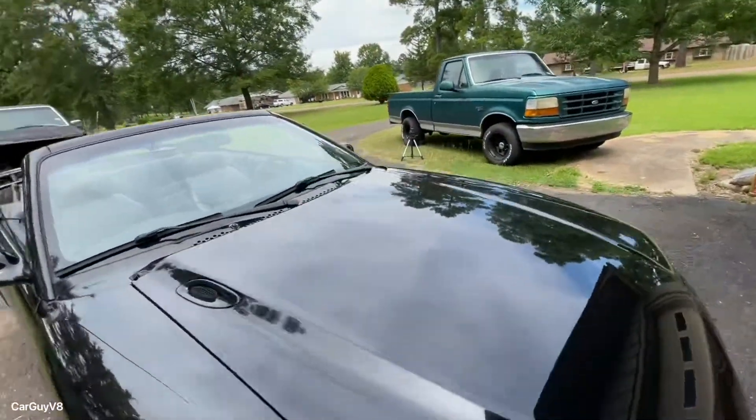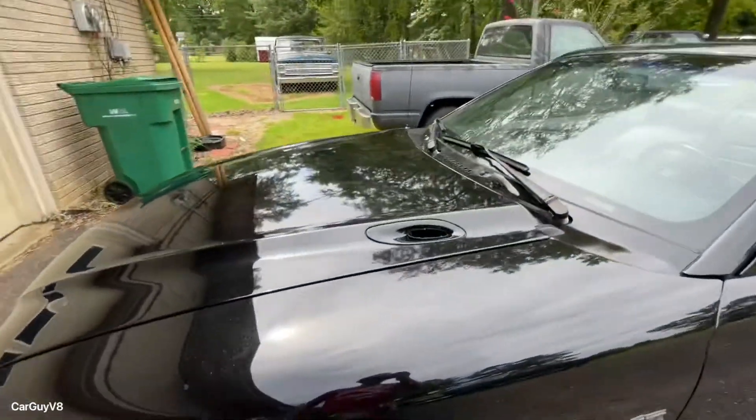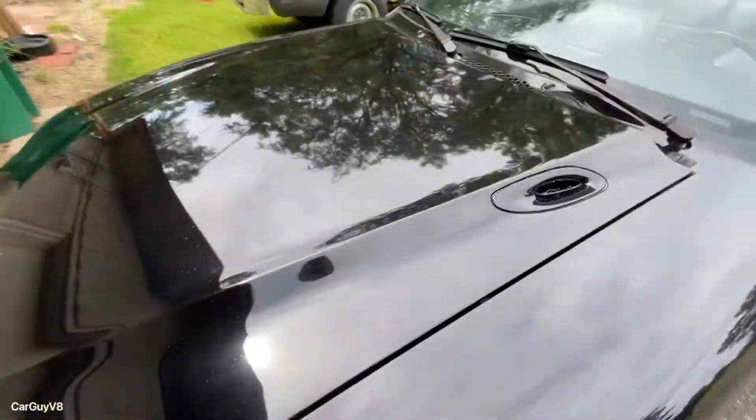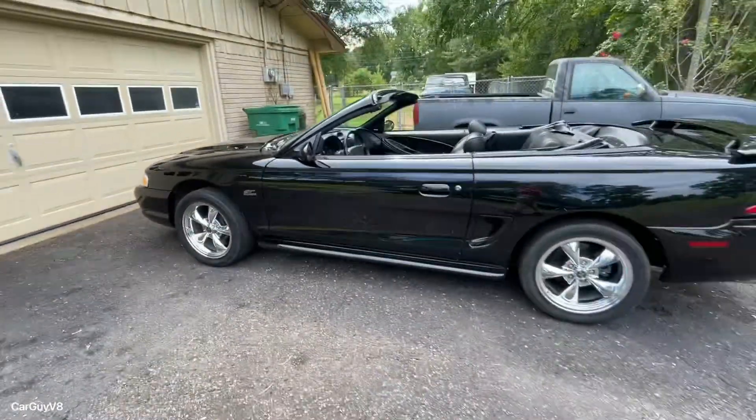The vent on the other side is missing — well, it's not missing, I have it, but it's broken. I already ordered another one. You can see some spots I missed, some water spots and stuff. I did dry it off, I guess I just didn't do a good enough job.